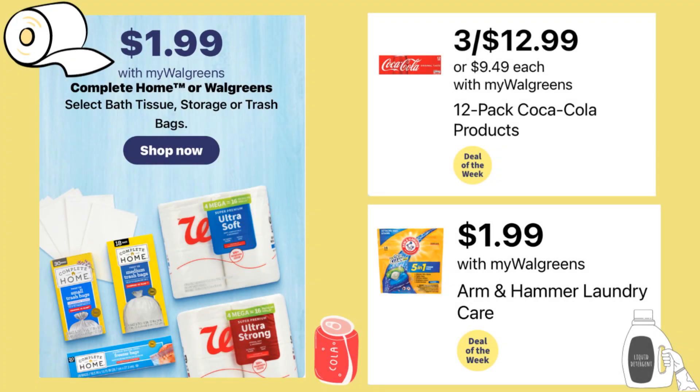A few other deals worth mentioning: Complete Home or Walgreens brand bath tissue, storage bags, or trash bags are going to be $1.99 — a great deal. If you like soda, Coke is going to be $12.99 for three, and since soda prices have gone way up, it might be worth picking up at Walgreens. Also, Arm & Hammer — usually includes pods, liquid, and scent beads — will all be $1.99 each. Such a great deal to stock up on laundry care.